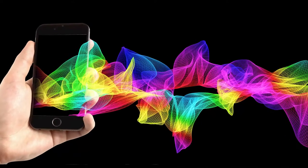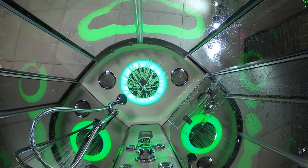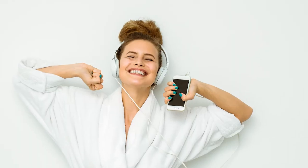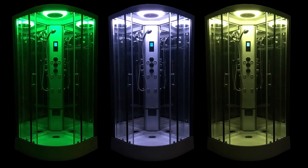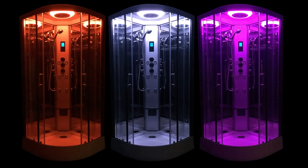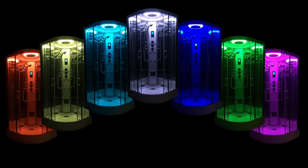Connect your smart device via Bluetooth to the control panel and enjoy your showering experience to the blissful sounds of your own music. Add to your sensory experience with the beautiful seven color spectrum internal lighting — fix it on your favorite or allow them to gently scroll through for a wonderful atmospheric ambience.